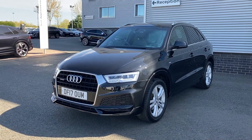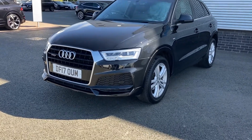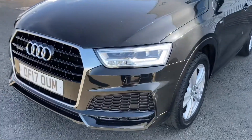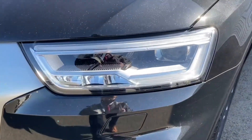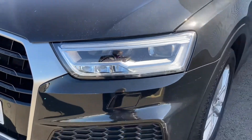This particular Q3 is finished in the Mythos black metallic paint and it's fantastic on this particular vehicle. Moving to the front we have the all weather LED headlights with headlight washers, great for when using that fantastic Quattro system off road.